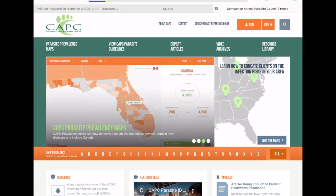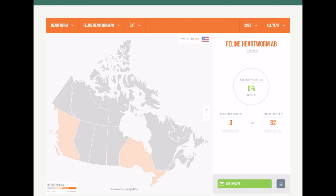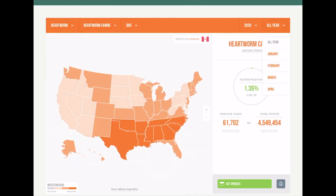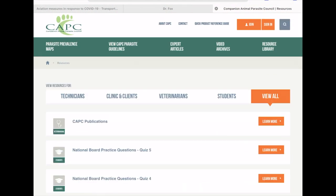Another clinically relevant resource is the CAPC website. The Companion Animal Parasite Council offers up-to-date parasite prevalence maps in the United States and Canada. You can also find expert parasitology articles, videos, and parasite guidelines.